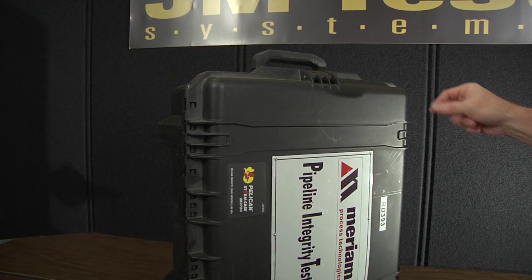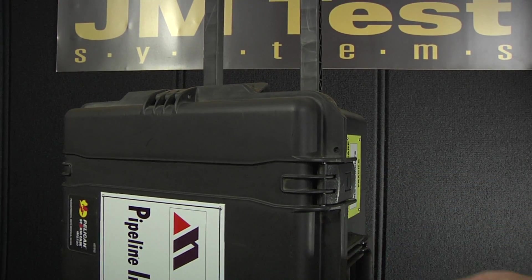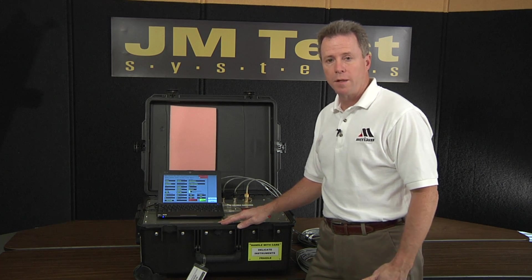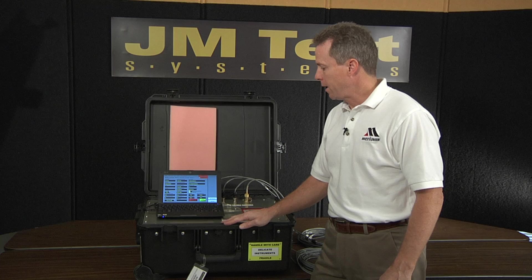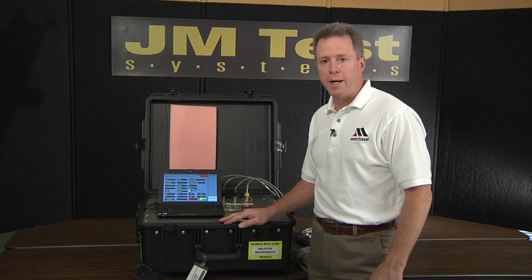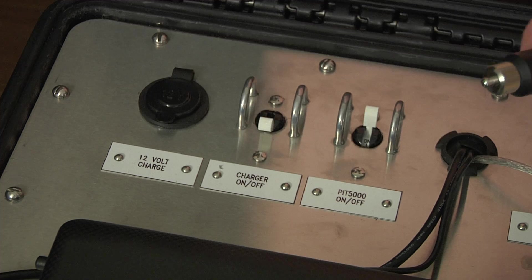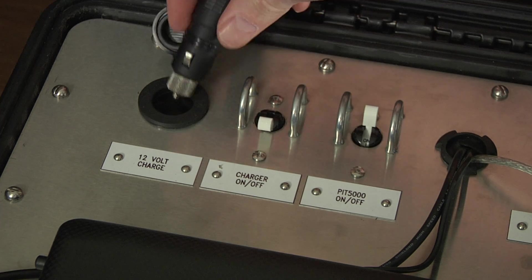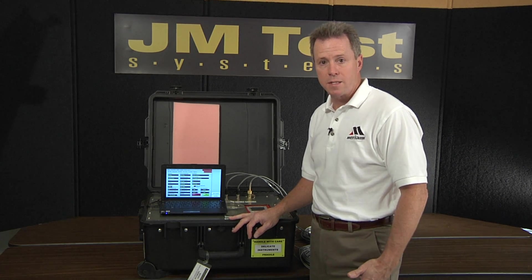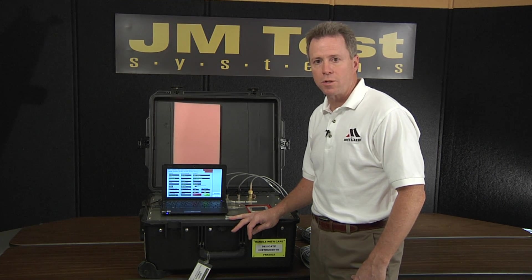For mobility, we have a case that has built-in wheels and also an extendable collapsible handle for moving it from point A to point B. The PIT is battery-powered. Internal batteries are either 12-hour length or 28-hour length — those are options — and those power both the MFT and the computer while you're on test. There's a charger provided with the PIT, which is a 110-volt AC charger that plugs into a receptacle on the PIT. During a test, if you're running low on power and you don't have AC access, you can pull up any vehicle and use a 30-foot DC to DC extension cord provided with the PIT.